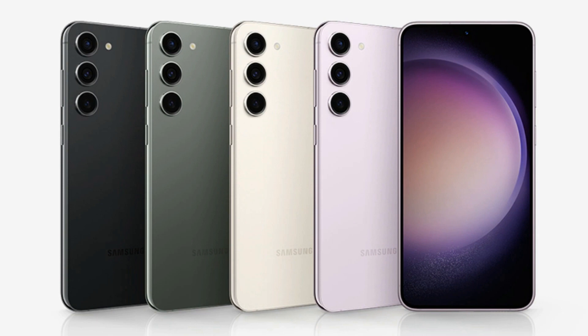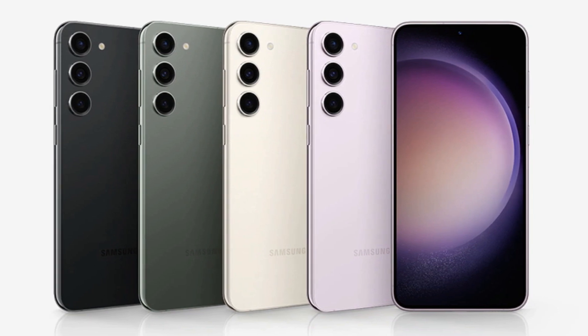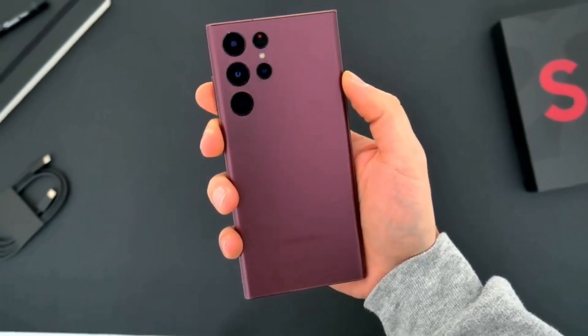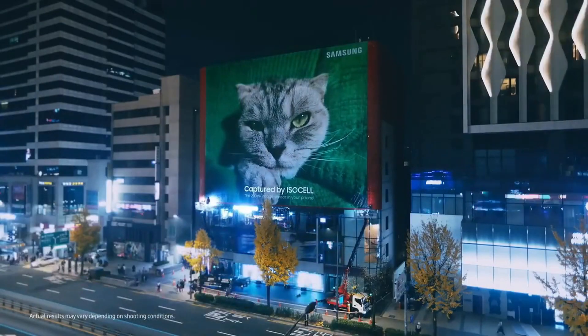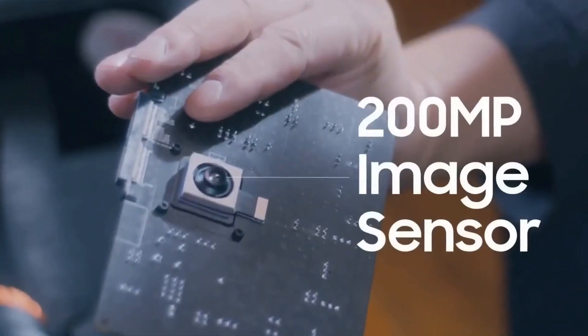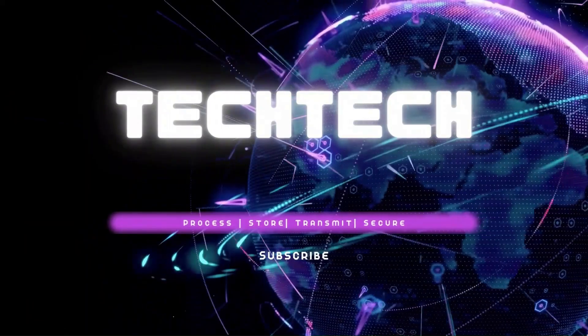That's a quick overview of the new Samsung Galaxy S23. It's a fantastic device with a great design, amazing camera system, stunning display, fast performance, long battery life, and a smooth software experience. If you're in the market for a new smartphone, this is definitely one to consider. Thank you for watching. Consider subscribing.